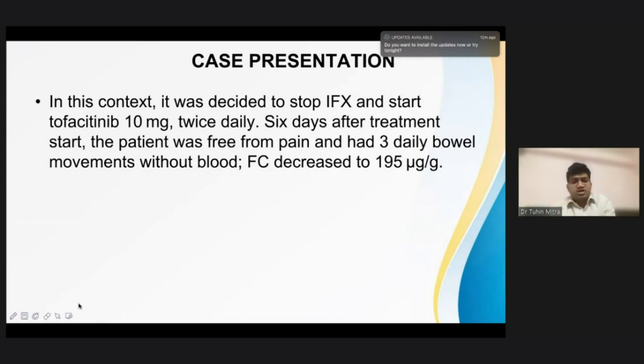As Dr. Vijay and Dr. Mahapatra elaborated, this molecule has a very rapid onset of action. Trials have shown it can act as fast as three days from initiation of treatment. This patient also showed good response — six days after treatment, the patient was free from pain and had only three bowel movements without blood. The fecal calprotectin decreased to 195 microgram per gram of stool.